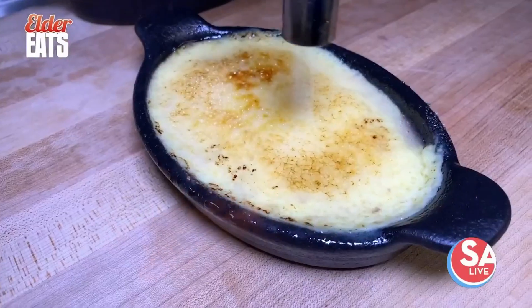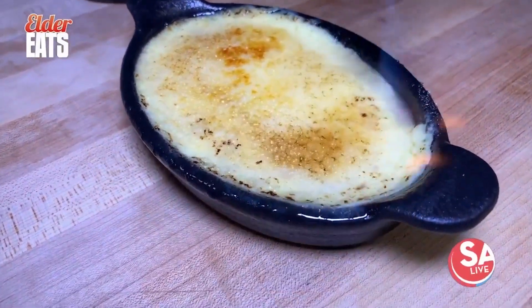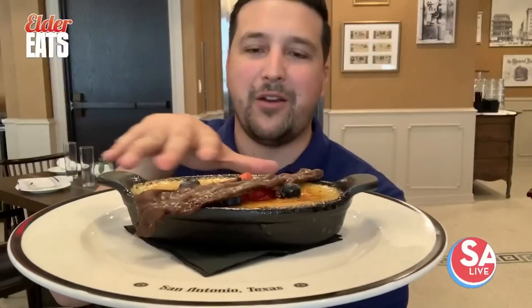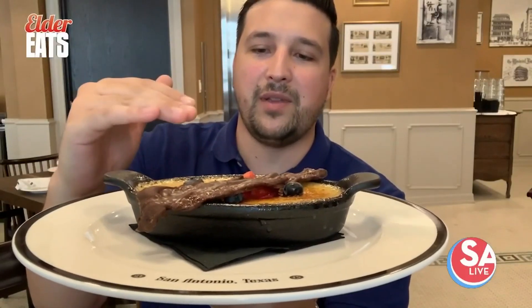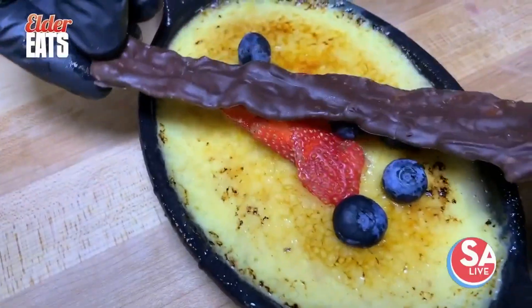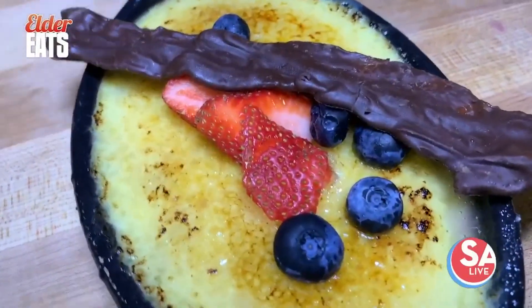And when you're ready for dessert, you need to come out here and get this — it's the Drunkberry creme brulee. It's a whiskey-infused berry compote on the bottom, then you've got creme brulee bruleed on top with a nice sugar crust, then berries and chocolate-covered bacon on top.